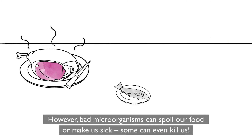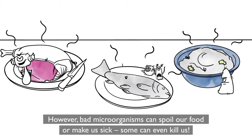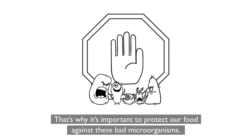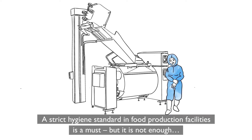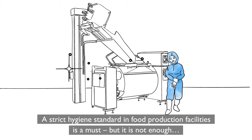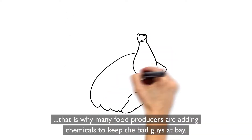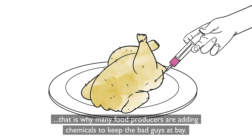However, bad microorganisms can spoil our food or make us sick. Some can even kill us. That's why it's important to protect our food against these bad microorganisms. A strict hygiene standard in food production facilities is a must, but it is not enough. That is why many food producers are adding chemicals to keep the bad guys at bay.